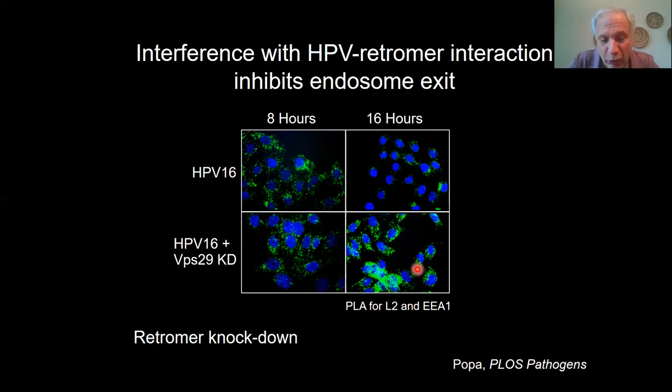We did biochemical experiments to show that the viral L2 protein — the capsid protein, the protein of the virus particle — binds directly to retromer, and that is required for endosomal exit.